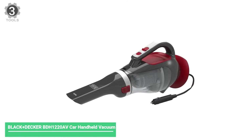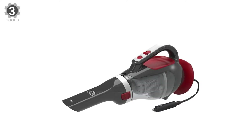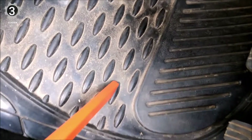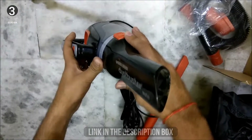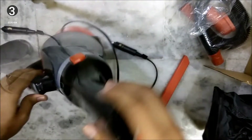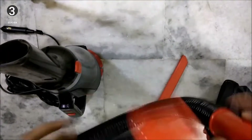Number 3: Black+Decker BDH-1220AV Car Handheld Vacuum. The Black+Decker BDH-1220AV looks similar to a standard household dustbuster but is designed to operate efficiently in a vehicle. It's equipped with a 12V charger and a 16-foot power cable, giving you room to reach high and low spots in your car. It has a long nozzle that is great for reaching under the seat to pick up cereal, sand, and hair. A flexible hose is included for extra reach, and you can pair it with a long crevice tool or brush.